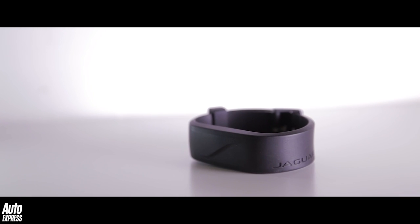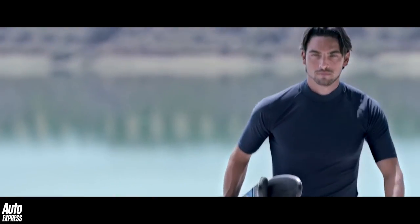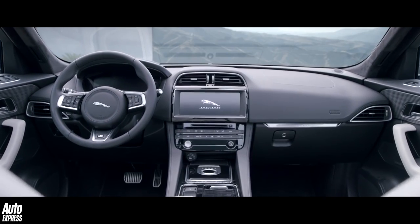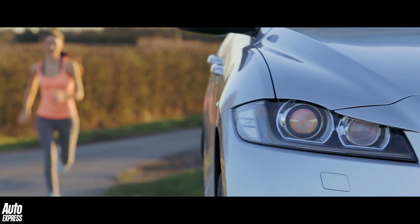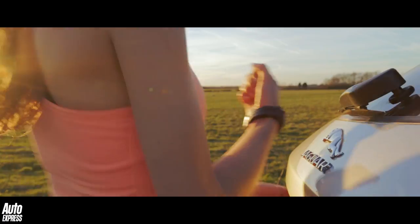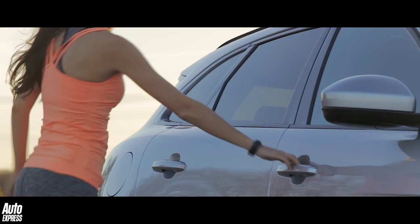Jaguar Land Rover also offers a smart new activity key wristband as an option to allow drivers to go skydiving or even swimming whilst keeping their car key with them. The system works by detection and sensors — you leave the main key inside the car, and when you walk away with the wristband on, the car locks itself automatically. And only when you return and wave the wristband at the door handle does it then unlock.